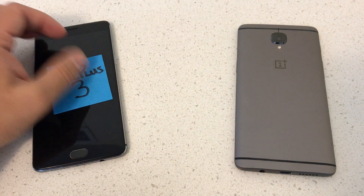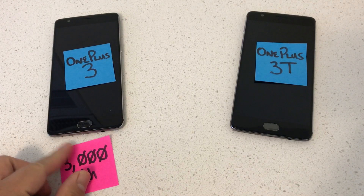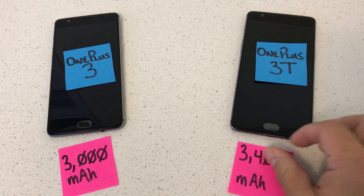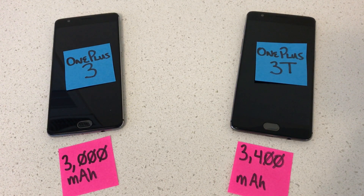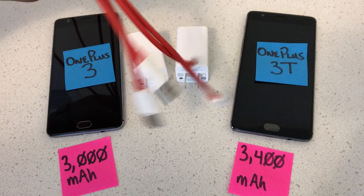On the left is the OnePlus 3; on the right, the OnePlus 3T. The OnePlus 3 houses a 3000 milliamp hour battery. The OnePlus 3T, 3400 milliamp hours — again, 400 more milliamp hours than its predecessor. I'll be using all of OnePlus's original equipment to charge both phones: the stock wall chargers and the stock USB to USB-C cables.